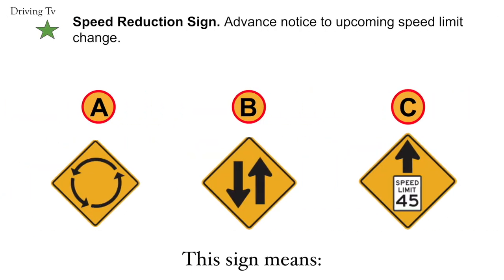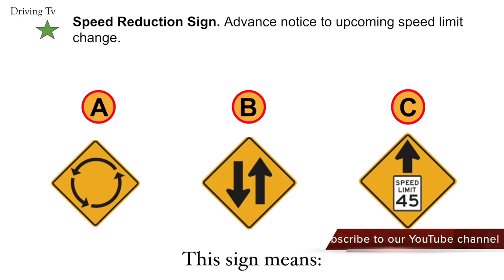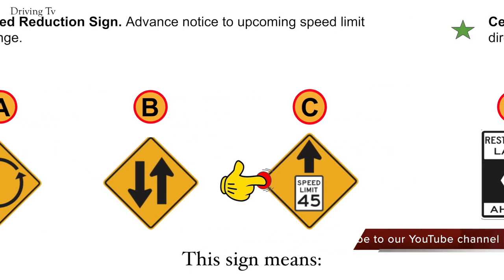Speed reduction sign. Advance notice to upcoming speed limit change. Correct answer is C. Speed reduction sign.